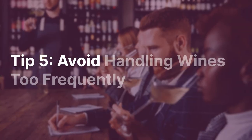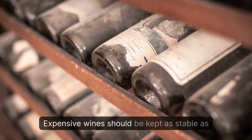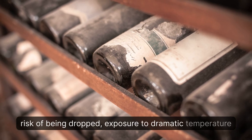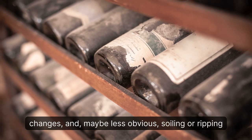Tip 5: Avoid Handling Wines Too Frequently. Expensive wines should be kept as stable as possible to ensure optimum aging, reduce the risk of being dropped, exposure to dramatic temperature changes, and — maybe less obvious — soiling or ripping of the labels.